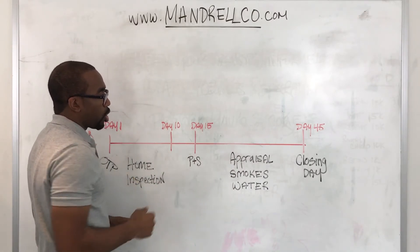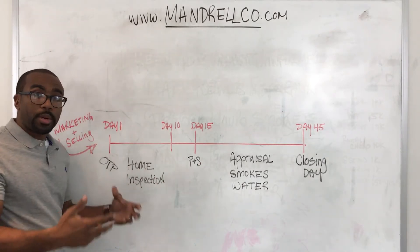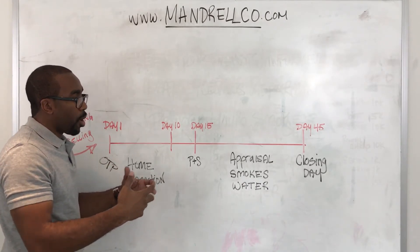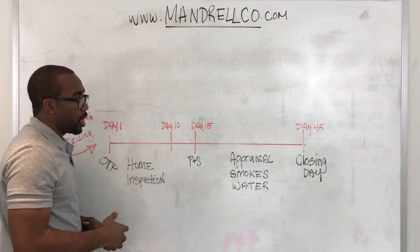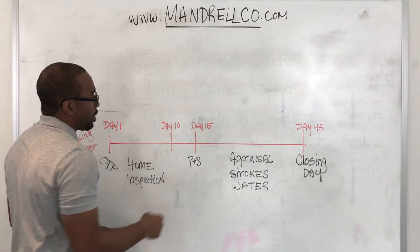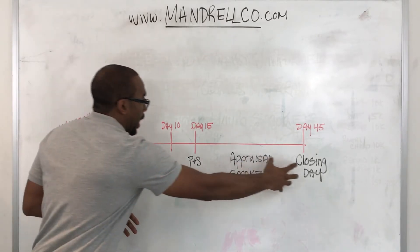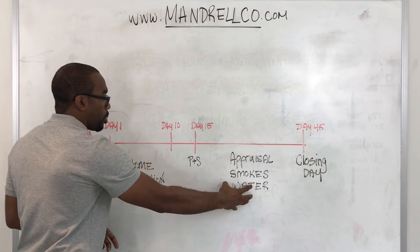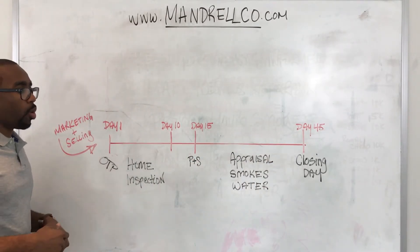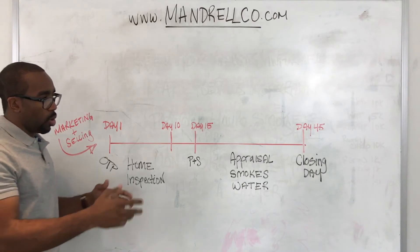Your realtor is also going to work with the local fire department to make sure that you have a smoke certificate. Anytime a property is being sold, it needs to come with a certificate from the local municipality saying that the smoke detectors are in working order, and your realtor is going to help you cover that. You also have to get a final water reading — making sure all your water bills have been paid, leaving the new owner of that home with a clean balance with the local water department.